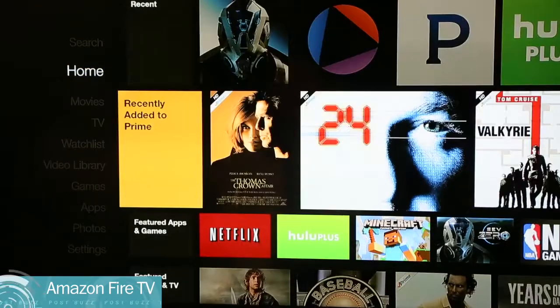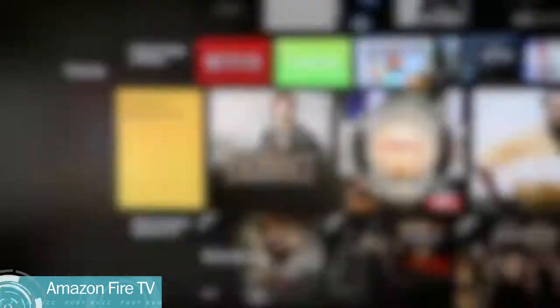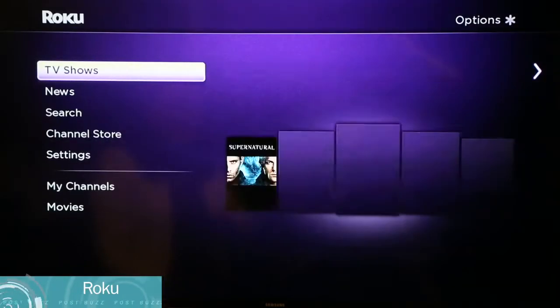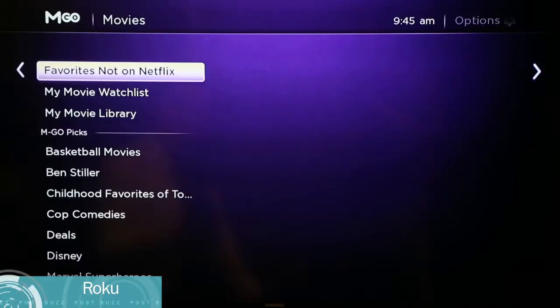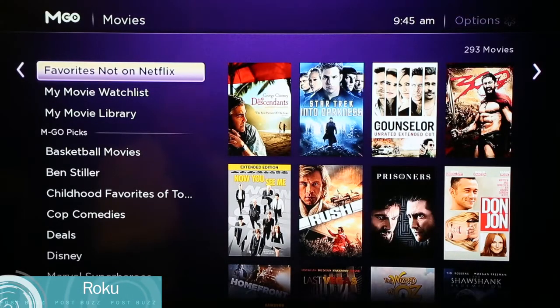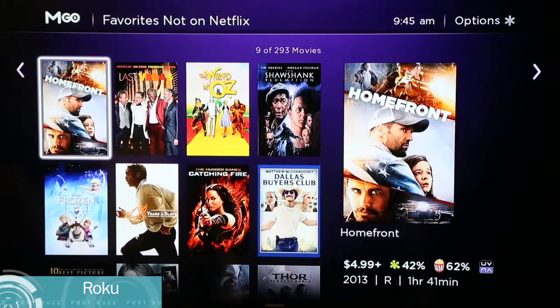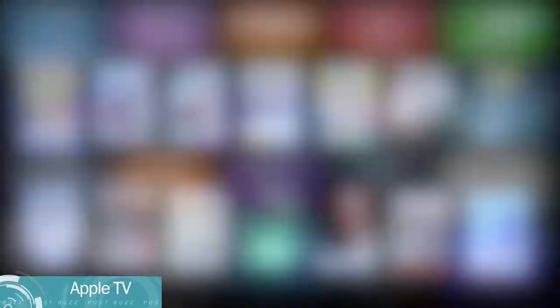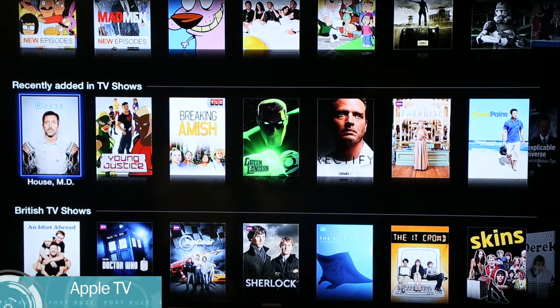Amazon is investing in building out their catalog, but it's going to take them a while to supplement the video that's already on Amazon Instant Video and their own original content. Roku's main focus is building out their catalog as much as they possibly can — this is all they do, and they've put a lot of time and effort into building out the greatest variety of shows. Apple's service is plugged into the iTunes store, which has a great variety of content, but not a lot of variety in pricing, and if Apple doesn't have it, you're out of luck.